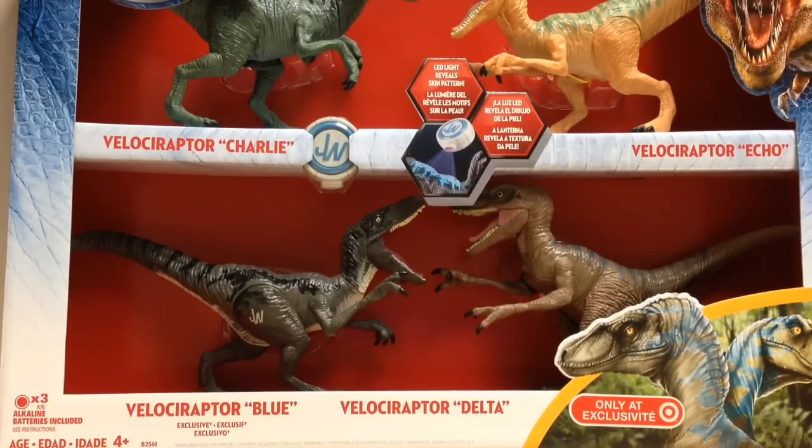So this is a really great set and I definitely recommend you guys pick it up. If you like this video, please leave a like and comment which one of these Raptors is your favorite. This is Raptor Squad member JP Carnotor signing off — I'll see you guys in the next review.